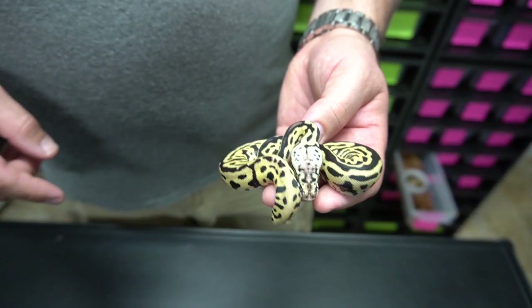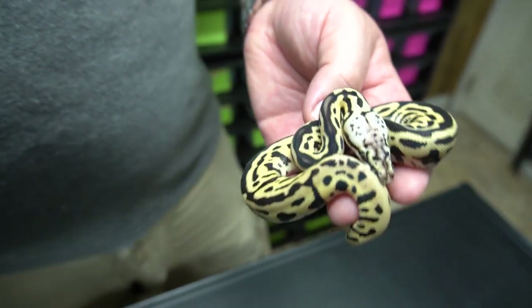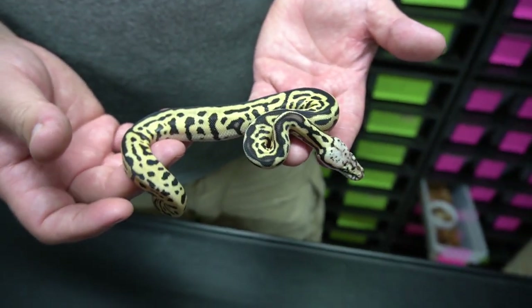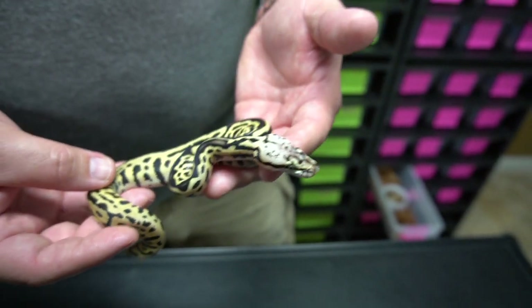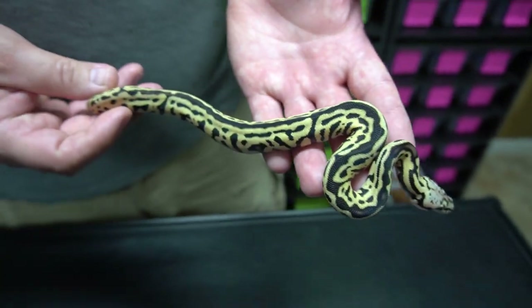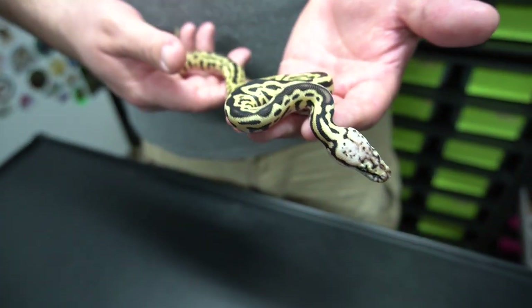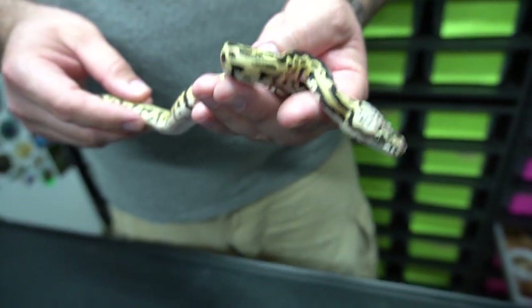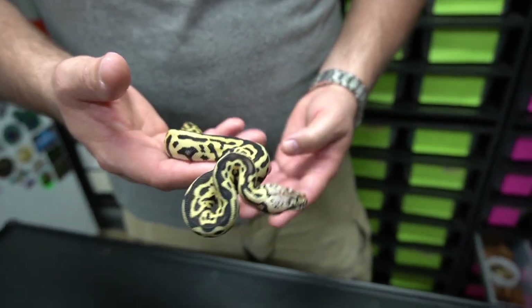Sometimes you see something in the egg and call it out, and then when it sheds you realize you were wrong — I'm notorious for that. This is a pastel leopard fire spot nose, but no clown — so not the Batman unfortunately. We thought it was clown with the crazy head and tight pattern, but once it came out and shed, we realized it's not. It's a firefly spot nose leopard, 66% het clown, 50% het lavender albino, 50% het pied — beautiful girl, definitely a keeper.